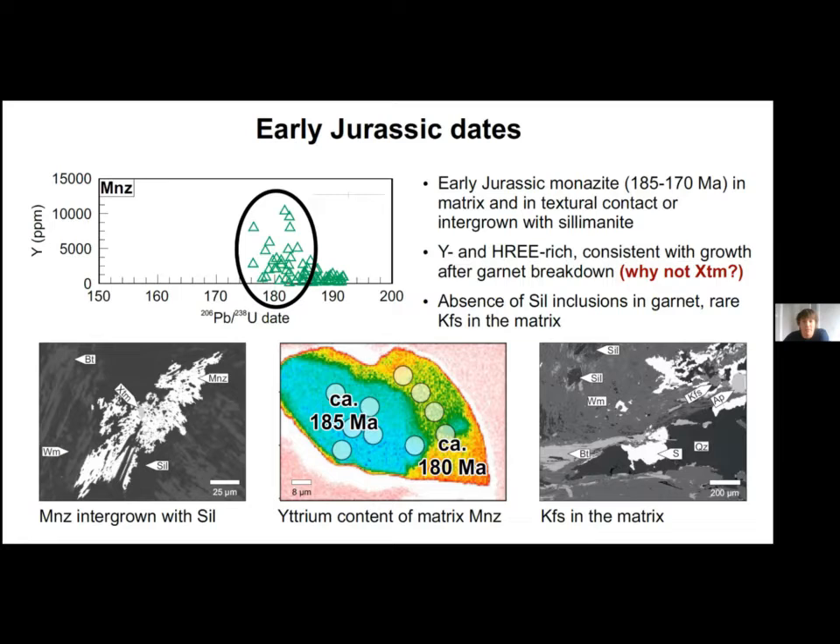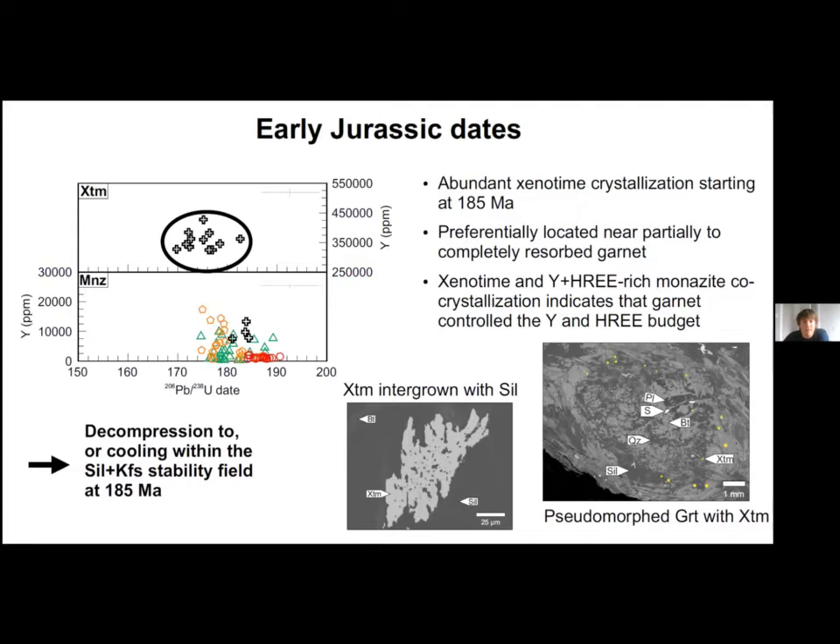Xenotime could also be a culprit in theory, but I'll show you why this isn't likely. These monazite grains are commonly intergrown with sillimanite, indicating the rocks were in the sillimanite stability field at that time. Xenotime starts to crystallize at 185 Ma near partially to completely resorbed garnet — the yellow spots here represent xenotime grains around resorbed garnet. The co-crystallization of xenotime and monazite between 185 and 170 Ma indicates that the increase in yttrium in monazite cannot be attributed to xenotime breakdown but must result from garnet breakdown. The observed textures likely result from decompression to the sillimanite plus K-feldspar stability field and/or cooling within that field.